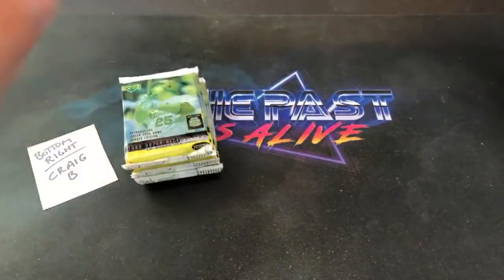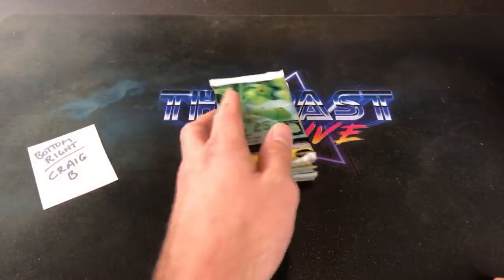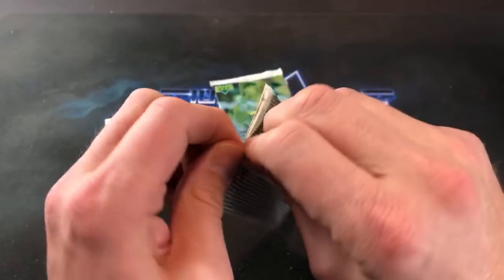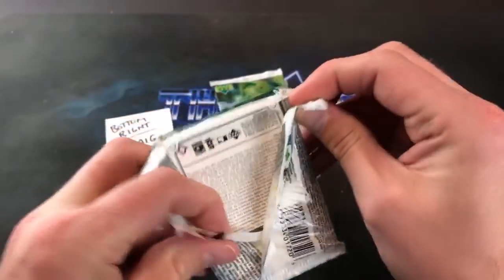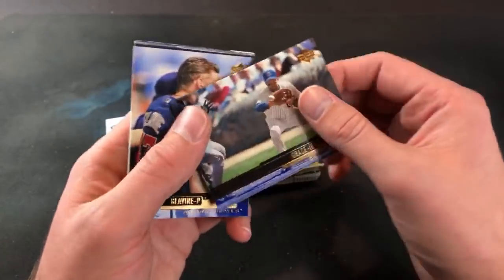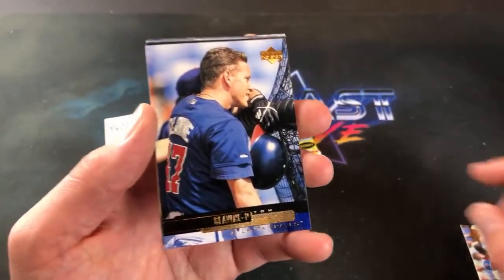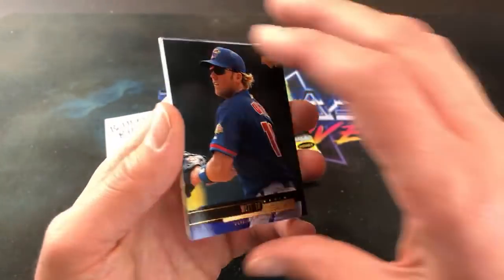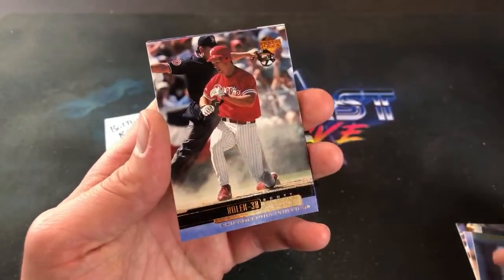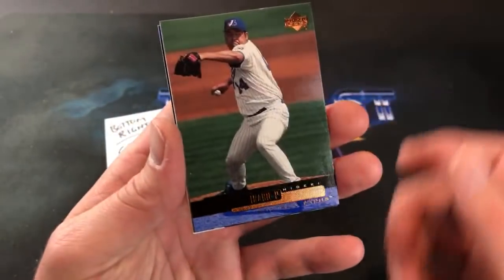Craig B says 'let's pull that jersey card!' Preston Wilson should be an excerpt card, not an insert. Let's see if we can pull some game used relics out here — at least one would be nice; odds are stacked very high against us. This is Mark Grace leading off and Galavine. You bet man. Gabe Kapler. Big fan of Scott Rolen too when he first came on the scene in the mid 90s. Hideki Irabu.